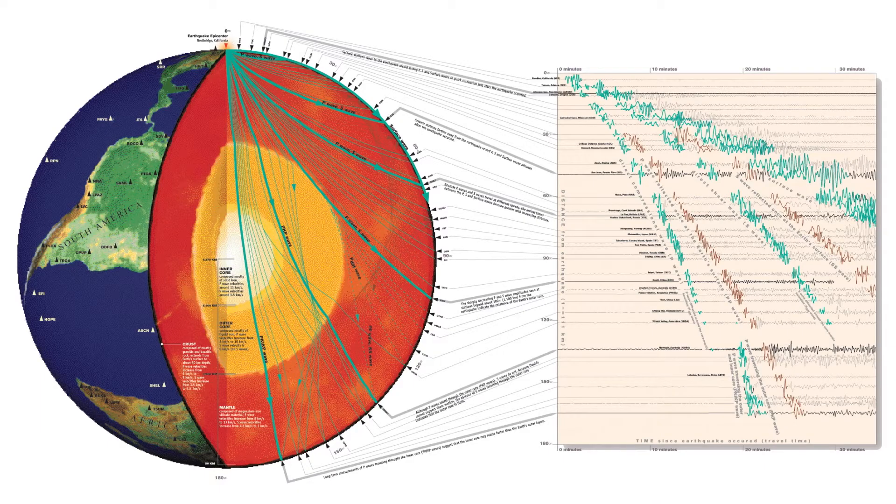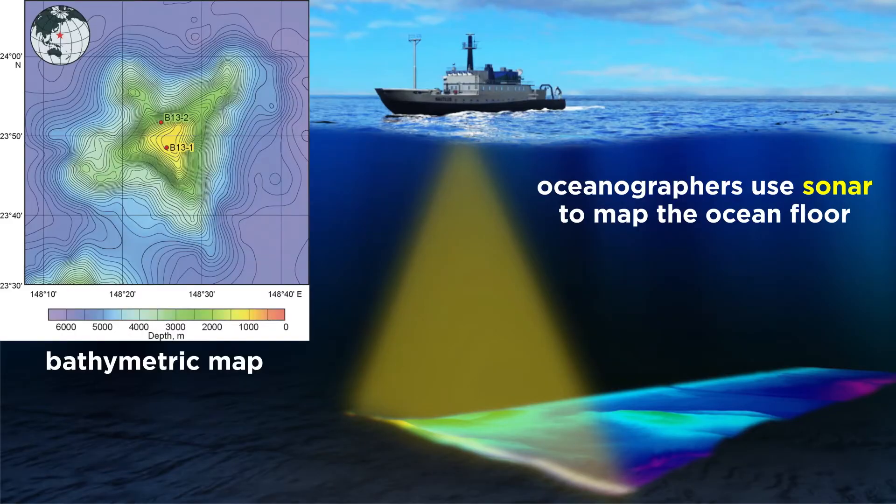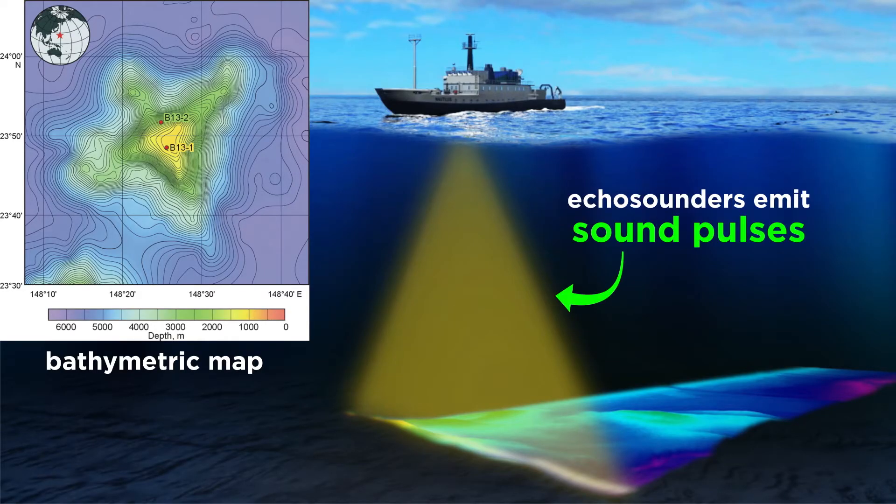But as we know from studying Earth's layers, we do not have to visit an area of the Earth to know something about it. Oceanographers use methods like sonar, which reflects sonic waves off the ocean floor, to determine its topography and create detailed bathymetric maps. Instruments called echo sounders emit a sound pulse and then measure the amount of time it takes the pulse to reach the ocean floor, bounce off of it, and return to the sounder.